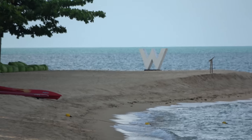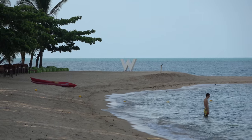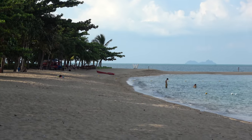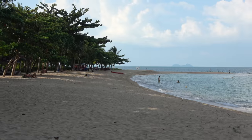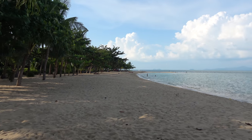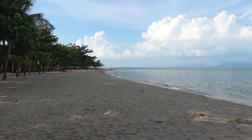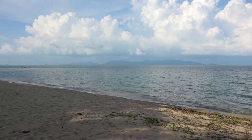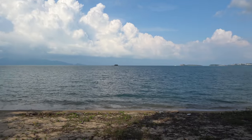Welcome to the W Resort Koh Samui in Thailand, just sitting on the beach in front of my oceanfront ocean haven beach front room here at the W Resort Koh Samui, just looking across the Gulf of Thailand across to Koh Phangan. Got some islands out there.